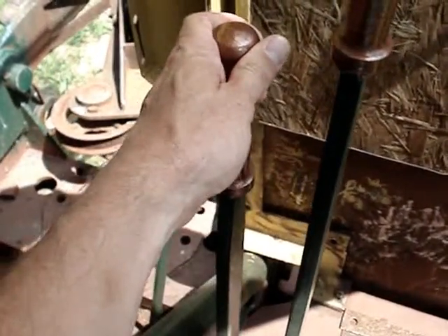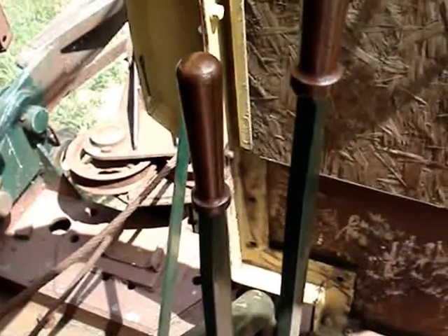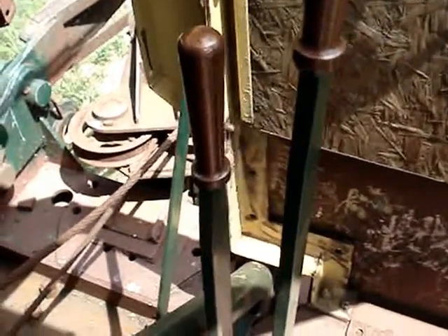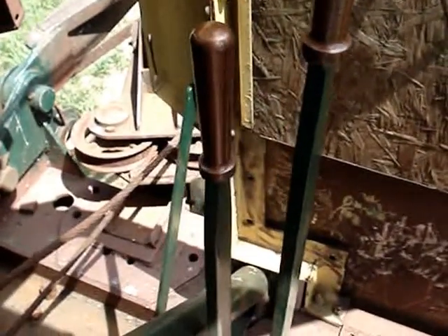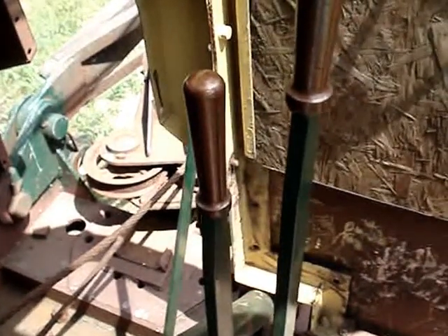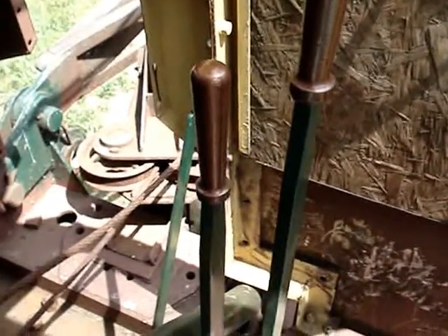This next lever is the high speed propel. The 10B has two speeds, a low and a high. I've never used this lever. I've been told you probably don't want to use it — my understanding is the machine moves pretty fast, and since this machine is over 50 years old, you'd probably just end up leaving a trail of broken parts behind you.